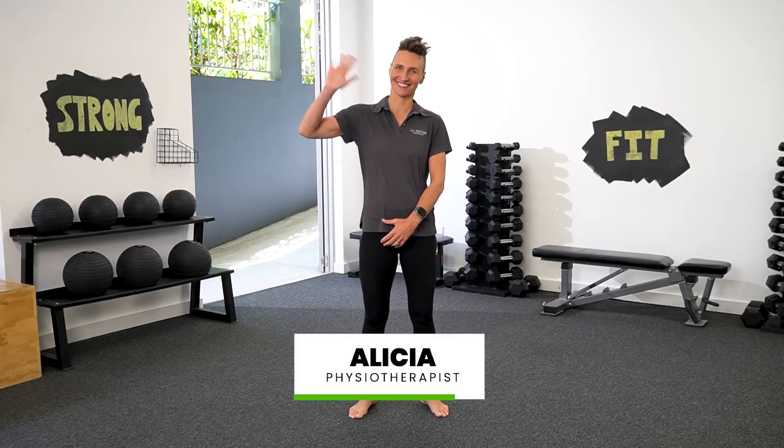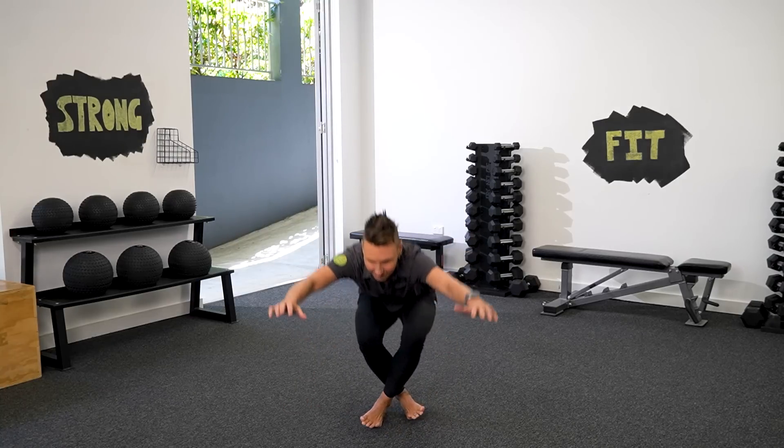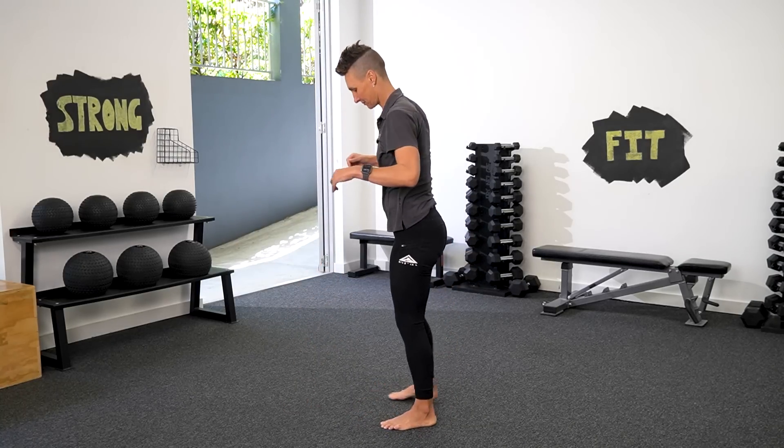I've got Alicia here with me to help demonstrate the test. It should be done on a flat surface with plenty of space. You should do it barefoot and wearing clothing that does not restrict your movement. The instruction is: without worrying about the speed of your movement, try to sit down and then to rise from the floor using the minimum support that you believe is needed.